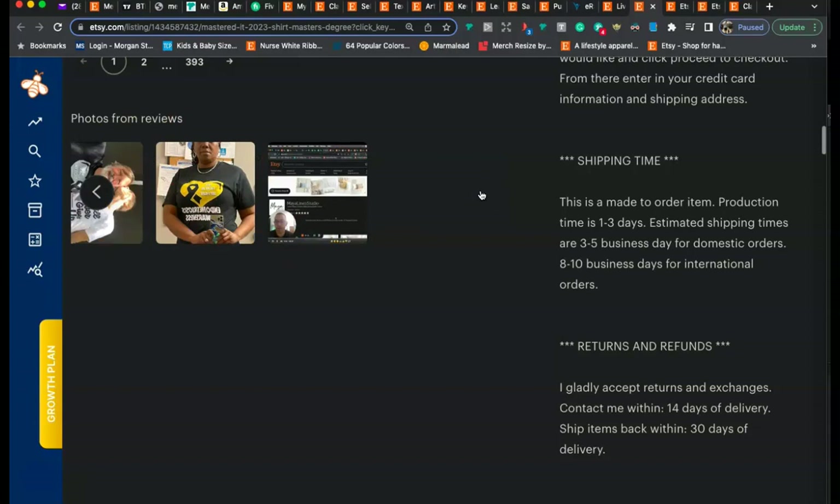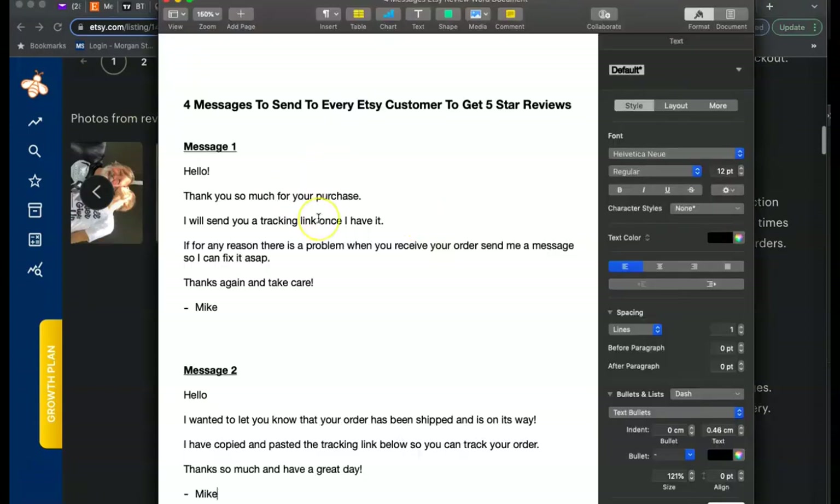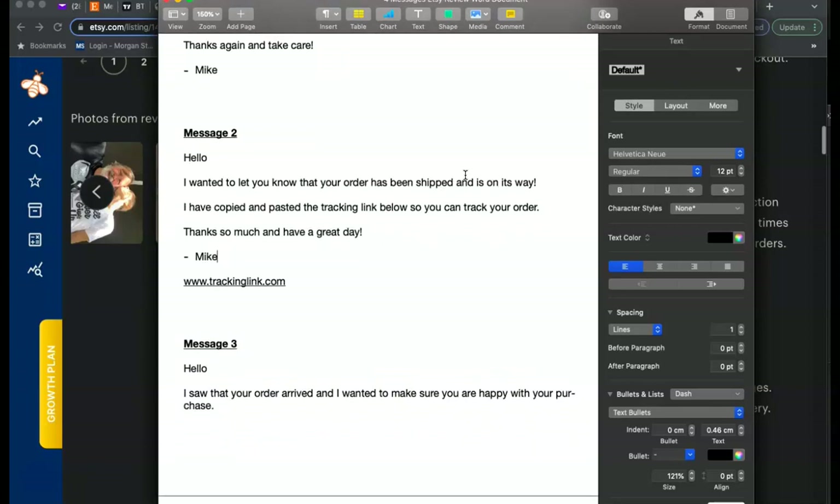The way I'm able to get five-star reviews with photos is by sending every customer four specific messages. First, make sure you have the Etsy Seller app downloaded on your phone so you get notified every time you get a sale. When you hear the ka-ching sound, send the first message: 'Hello, thank you so much for your purchase. I will send you a tracking link once I have it. If for any reason there's a problem when you receive your order, send me a message so I can fix it ASAP. Thanks again and take care, Mike.' This acknowledges their order and helps avoid negative reviews — if something goes wrong, they'll come to you first instead of leaving a one-star review.